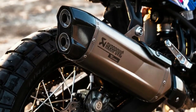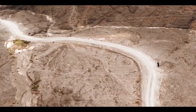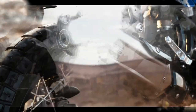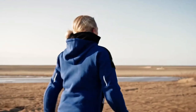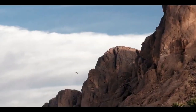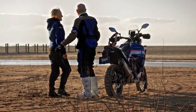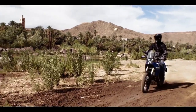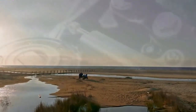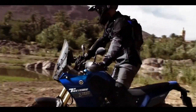The 2024 Tenere 700 now comes with LED turn signals both front and rear, enhancing visibility and adding a modern touch. The T7 also comes pre-wired from the factory to fit the Yamaha quickshifter, which is an optional accessory available at an additional cost — allowing smoother and quicker gear shifts without clutch usage. Yamaha has also improved the ABS mode offerings for the 2024 T7.